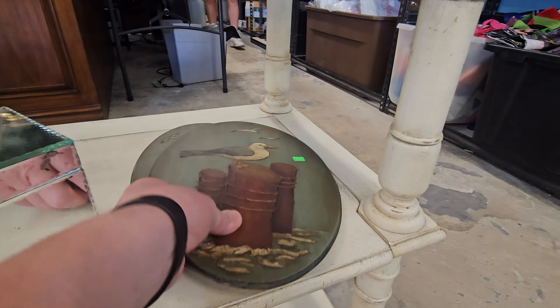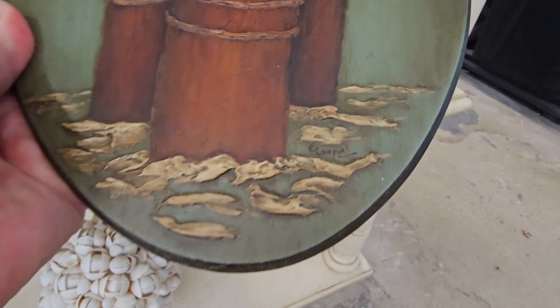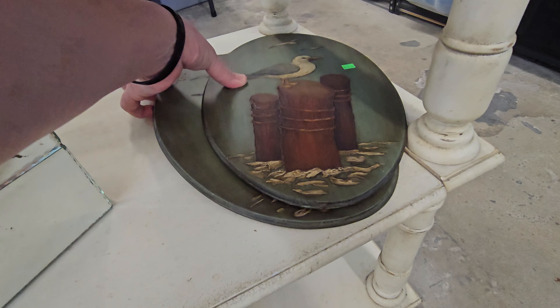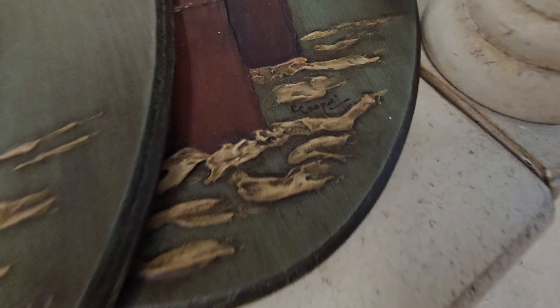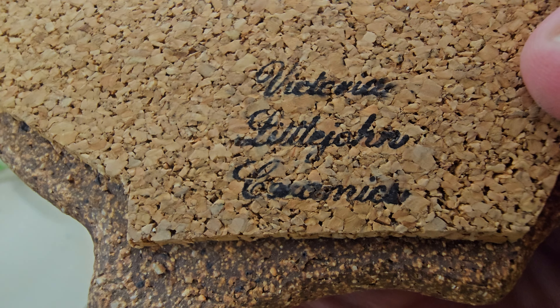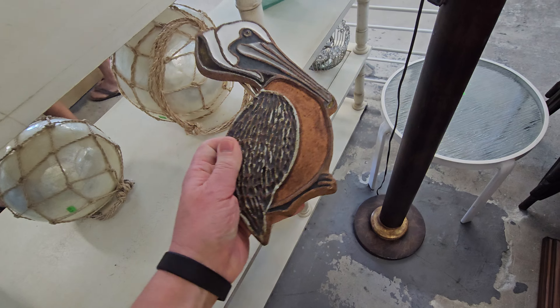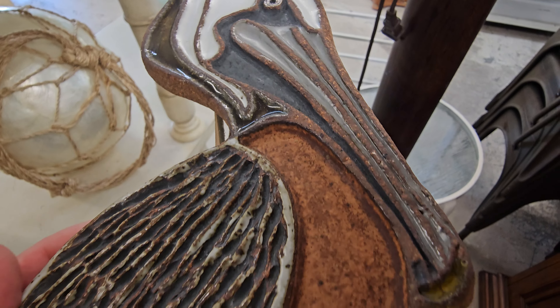Oh, these are nice too. I wonder if these are worth anything, y'all — what do y'all think? It looks like C. Cooper. I really like those a lot. Victoria Littlejohn Ceramics. Four dollars. Look at this one, y'all. Is that worth money?